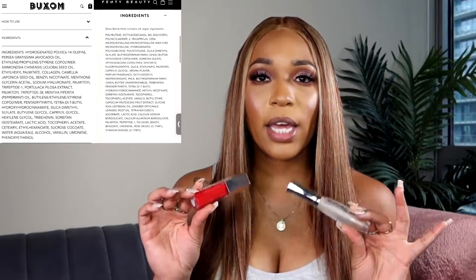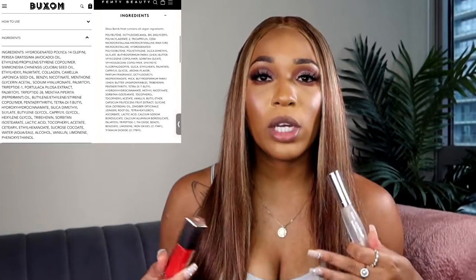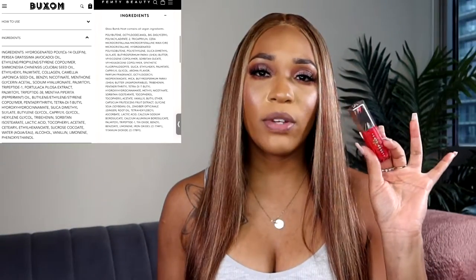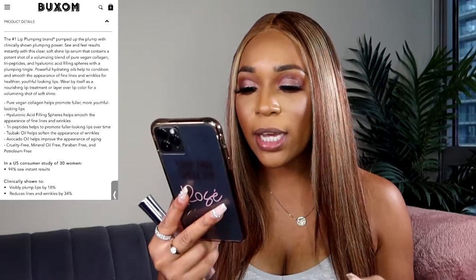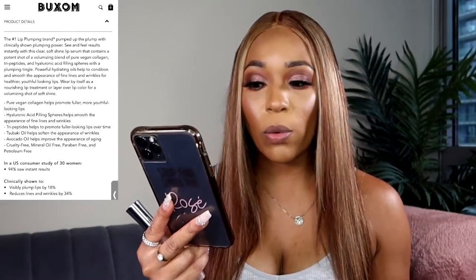In comparison, the Collagen Plump Shot by Buxom has some ingredient differences and also does more than just plump. The Fenty one solely focuses on plumping and hydration, while the Buxom Plump Shot focuses on plumping, hydration, and anti-aging as well. Their highlighted ingredients include hyaluronic acid, tripeptides, subaki oil, and avocado oil.